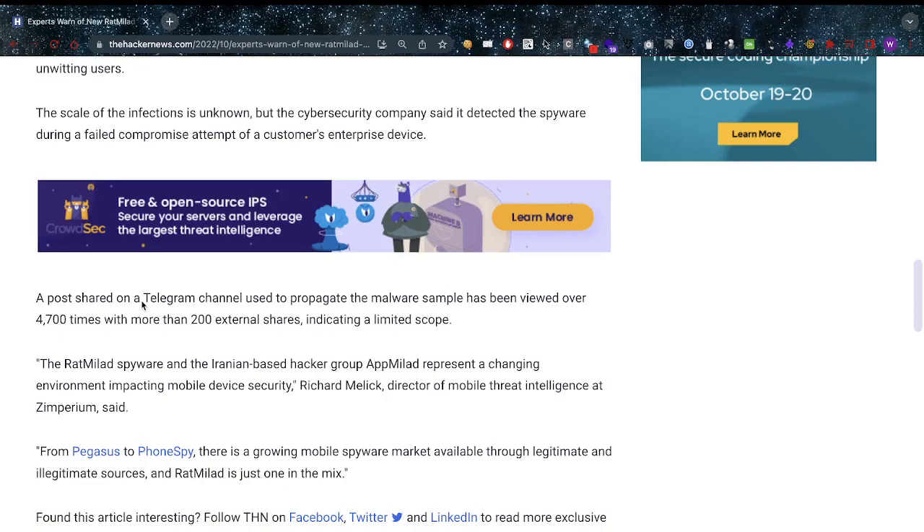We've been noticing this everywhere — we're moving into a more digital society where everything is becoming more mobile, and of course those mobile devices become more open to infections as well, especially if we just allow permissions everywhere and sideload applications. From Pegasus to PhoneSpy, there's a growing mobile spyware market available through legitimate and illegitimate sources, and Red Millet is just one in the mix.